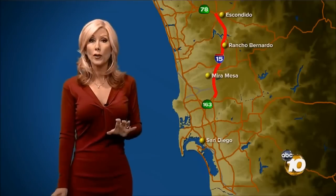Let's take a closer look at the 15 freeway. This is where the lanes will be moved for the traffic. There will be concrete barriers from the 78 on the north side to the 163. There will be more lanes on the southbound side coming down in the morning commute, and on the northbound side, more lanes for the evening.